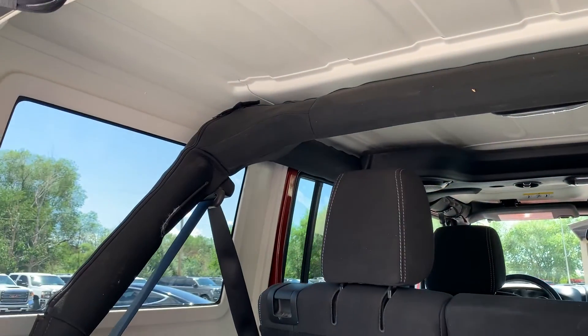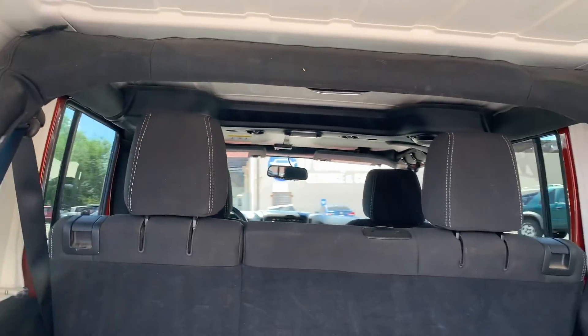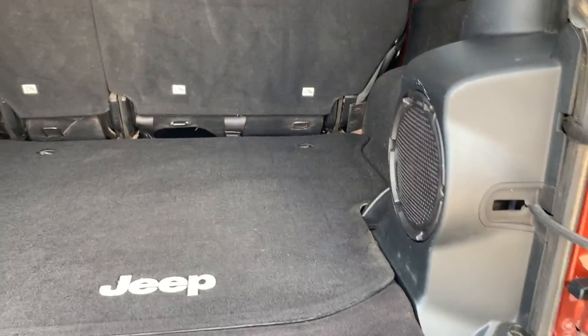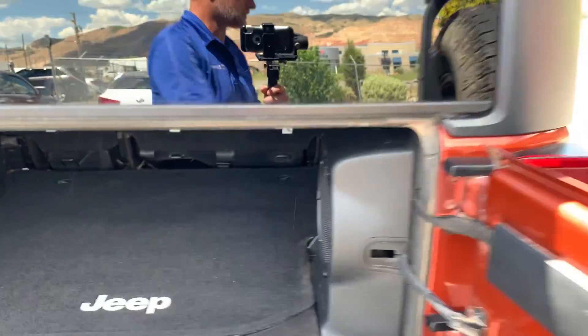There's your roll bar and this hard top is removable. And there's your speaker as well — it's done by Alpine, it's a great sound system.